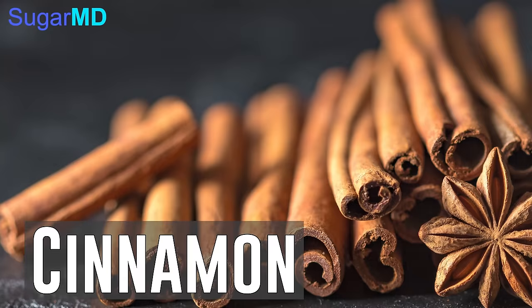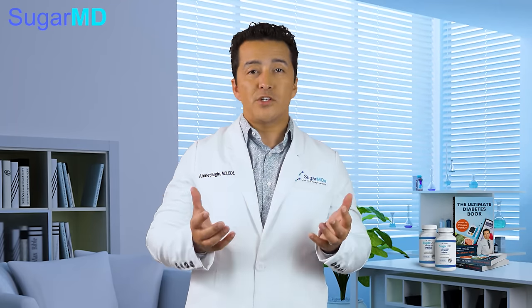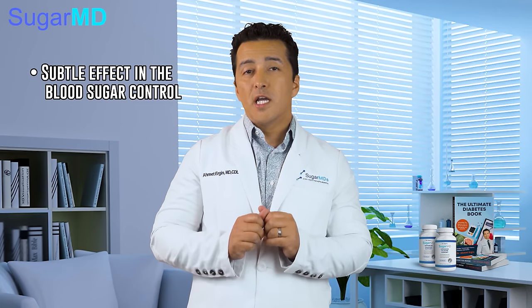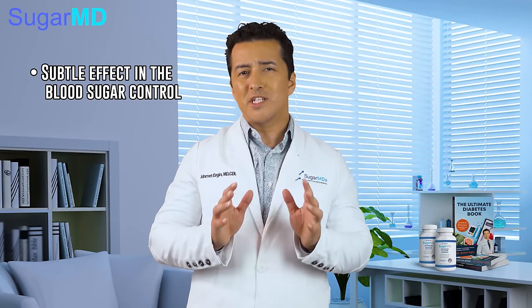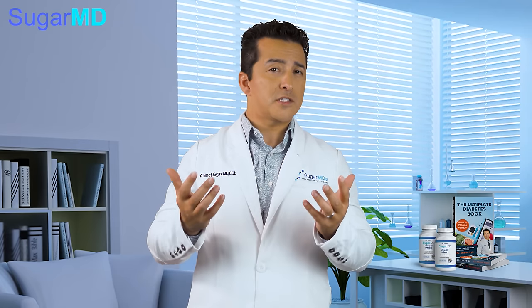Cinnamon is great on dairy products and, as you know, that's next on the list. It's been widely used since centuries. Its anti-inflammatory features give it a subtle effect on blood sugar control, like we discussed before. We can reap its benefits with as low as a quarter of a teaspoon daily. But to get the maximum benefit, you really need to use a lot of it or use a supplement.